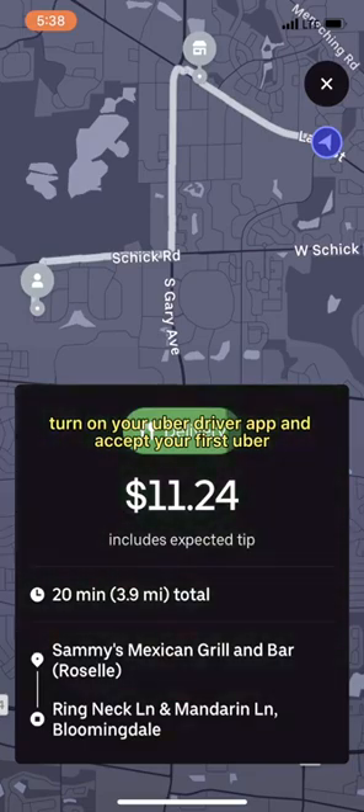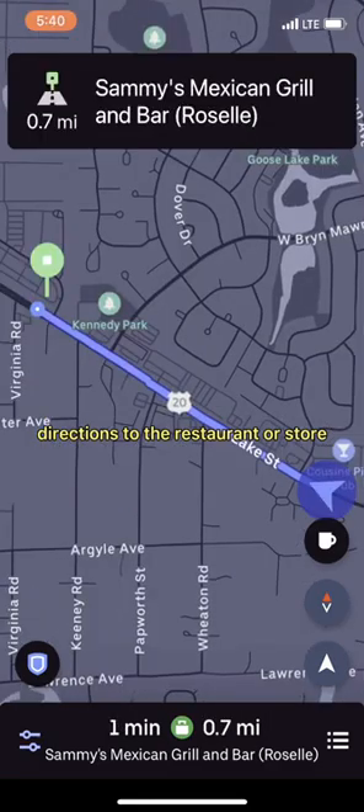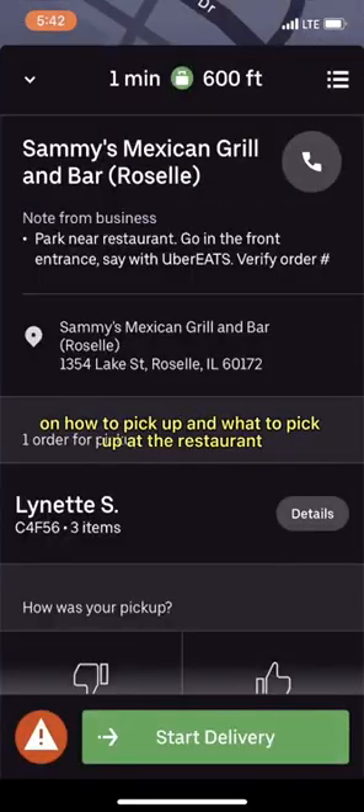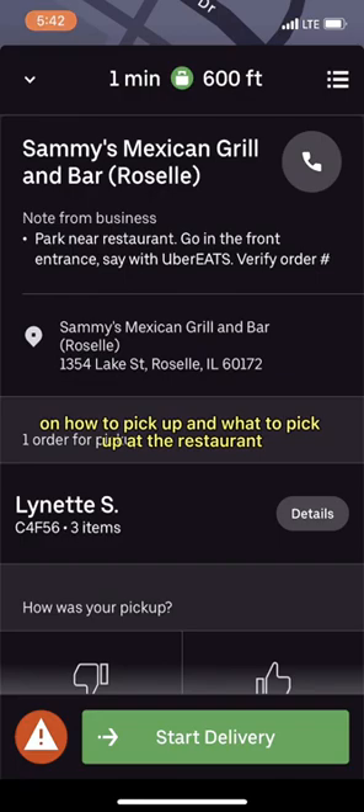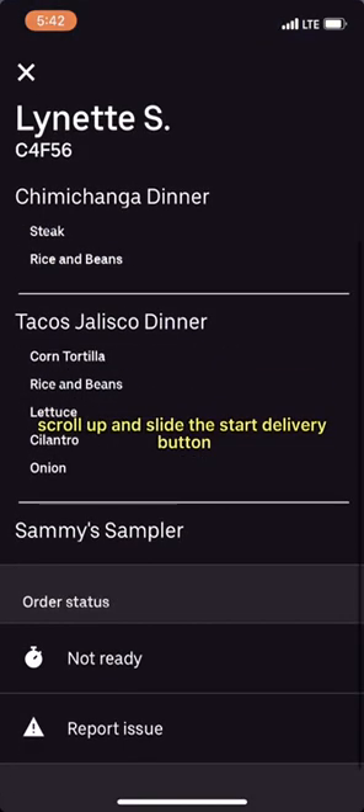Turn on your Uber driver app and accept your first Uber Eats order. Follow the in-app directions to the restaurant or store. The app will give you precise instructions on how to pick up and what to pick up at the restaurant. Please wear a mask. Scroll up and slide the start delivery button.